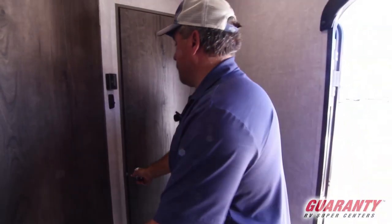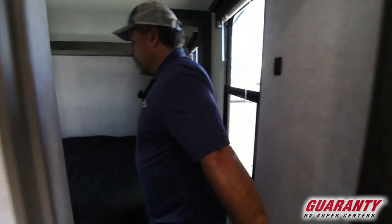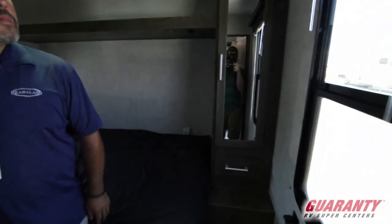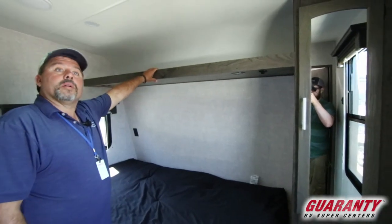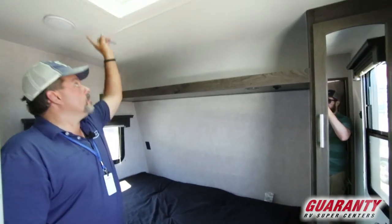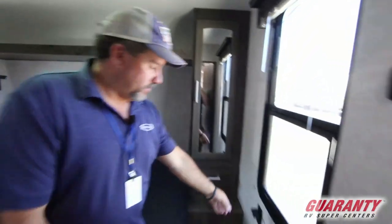This has the bed up front here. Got a little storage over here on the sides, and storage up here. A little air conditioning with the lights up top, and a spot where you can plug your phone in over here.